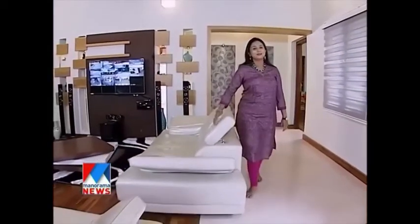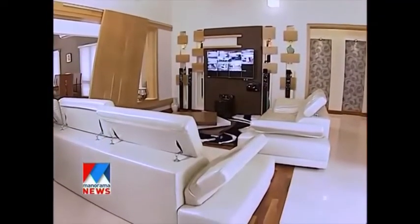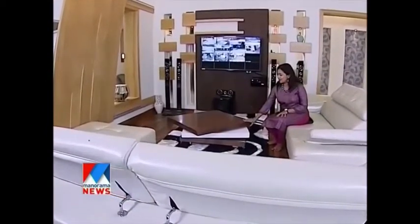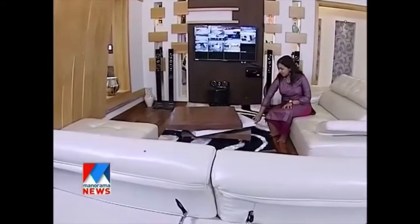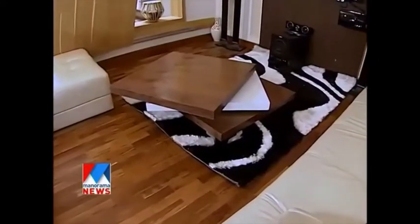Stepping out from the bedroom, this is a family living space. The furniture here is used as a convertible tepoy — you can convert it to save space.